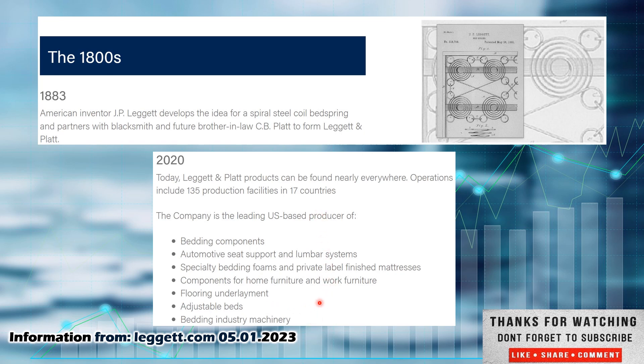They are out of the consumer discretionary sector. These sectors typically take a hit in recessionary times. I don't think a lot of people are going to be lining up to buy new cars and new beds if they are in financial uncertainty. Check out Leggett.com if you want to know more about them.